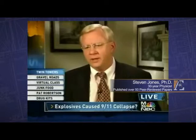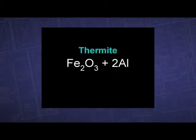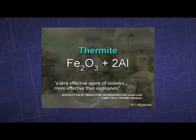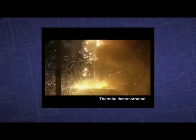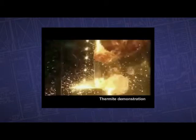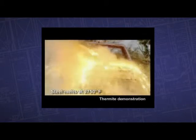So what is this molten metal? It's direct evidence for the use of thermite — an incendiary used by the military. Thermite is a compound of iron oxide and aluminum which, when ignited, sustains an extreme heat reaction creating molten iron. In just two seconds, thermite can reach temperatures over 4,500 degrees Fahrenheit, quite enough to liquefy steel.